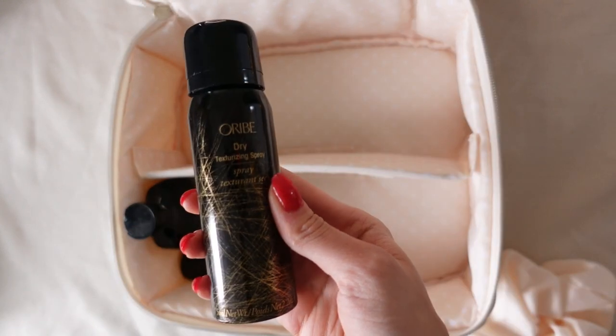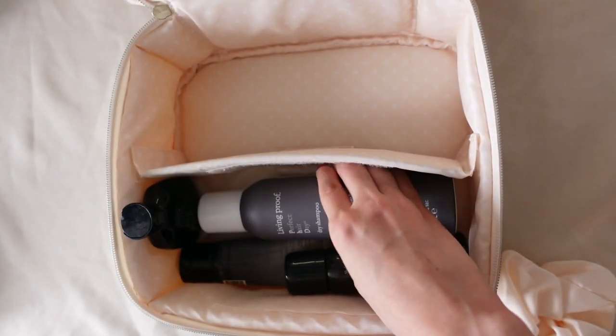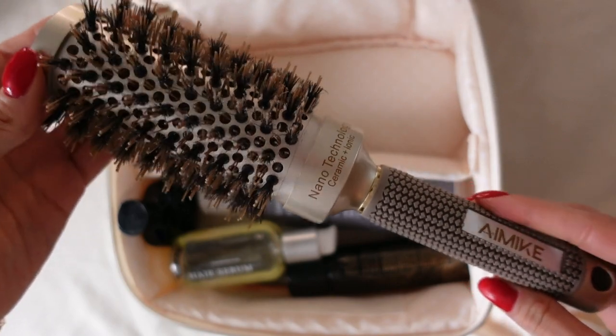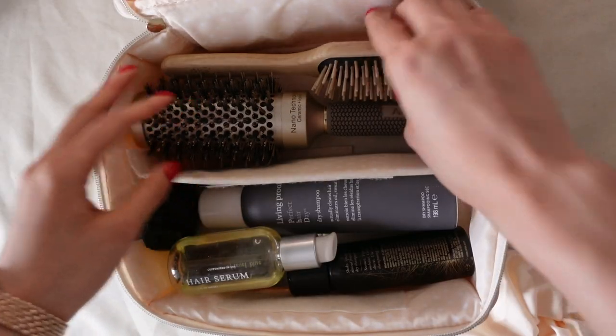The next bag is for my hair products and tools. I usually don't have an entire bag for that, but I will have a lot of events to attend with more glamorous settings where I'd like my hair to look its best. I will take my favorite shampoo and conditioner from Oribe in perfect travel size packaging, Oribe texturizing spray, Living Proof dry shampoo — this is my favorite — and a Functional Beauty hair oil. My friends will have all the styling tools I might need, like hair dryers and curling irons, which saves me a lot of space. So I will just pack a round brush for styling and my favorite wooden hairbrush — it's handmade in Italy and you can really feel the difference.